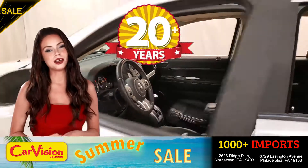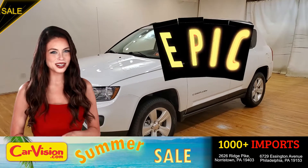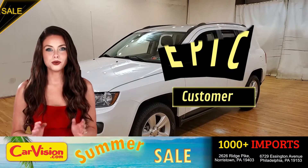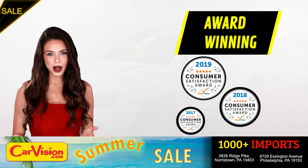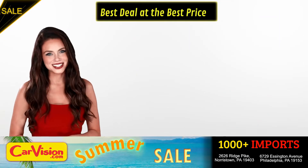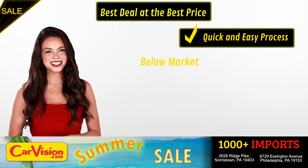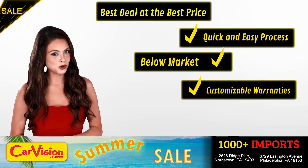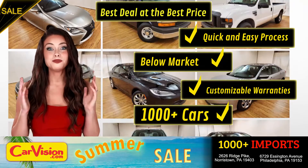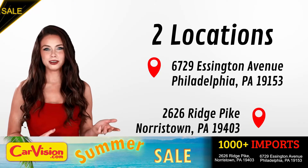After 22 plus years in business, CarVision.com takes pride in providing epic and celebrated customer service, winning the renowned dealer rate customer satisfaction award for several years in a row. Here you can find the best deal at the best price with a quick and easy approval process, below market pricing, great customizable warranties and a curated inventory of over 1,000 plus imports in two convenient locations in the Philadelphia region.